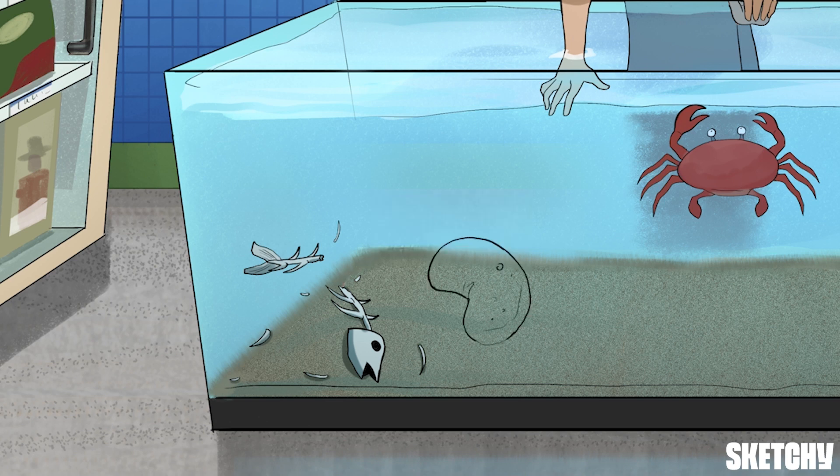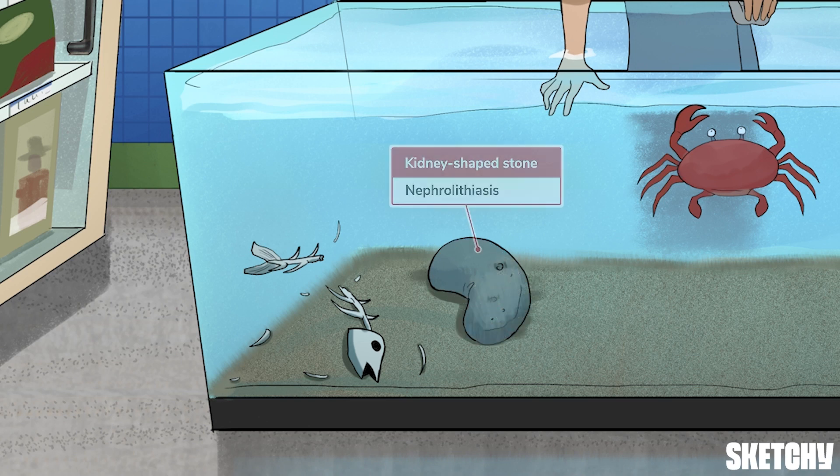After bones, we have stones, which refers to nephrolithiasis, also known as kidney stones. Our symbol is a kidney-shaped stone — an unusual though apt aquatic decoration. Excess calcium precipitates in the urine, forming stones and causing painful blockages in the urinary system.